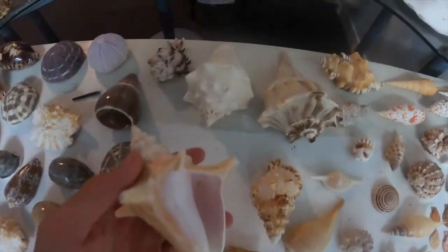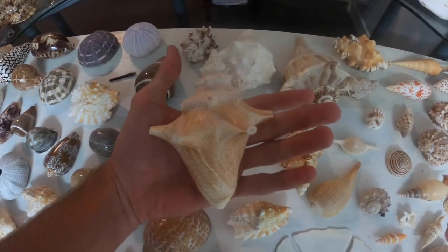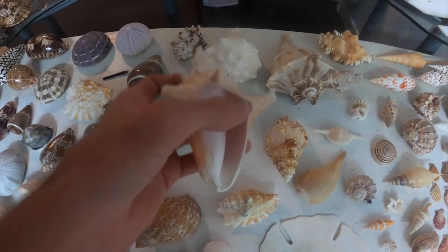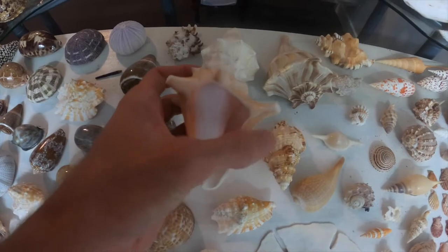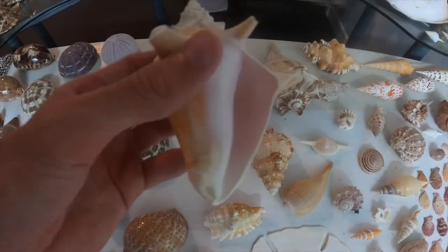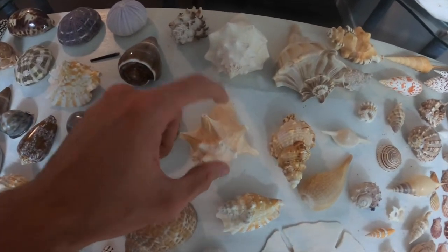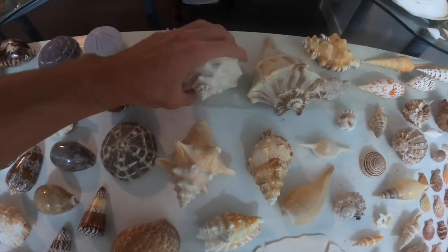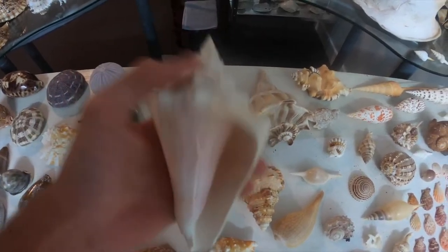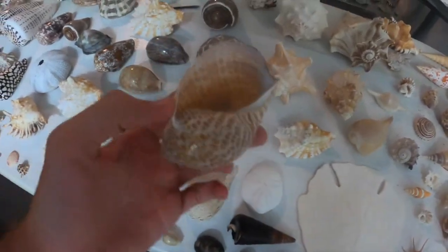Usually when the Queen conch is fully grown up you'll see this massive lip that comes out and it'll be much much bigger, but it still does have pink inside which is very very satisfying. These are actually really hard to get because you cannot import them into Australia. Here's the bigger one — it has a beautiful pink color in there as well, but very very hard to get.